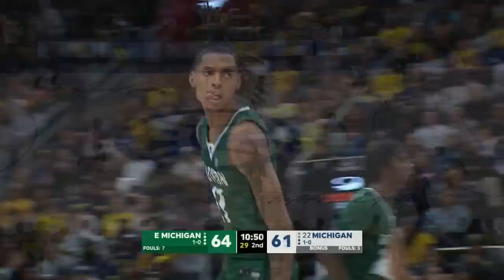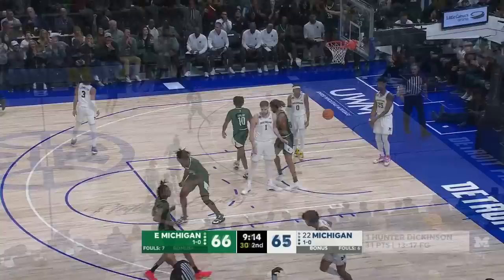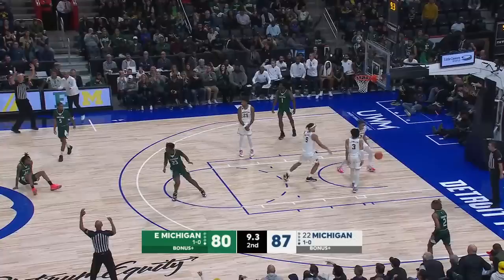Now Bates stops and pops. And now the game is going to end — what a bizarre ending. Bates for three with 9.3 seconds.